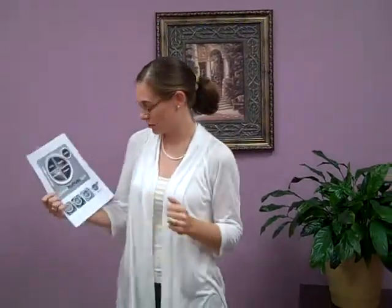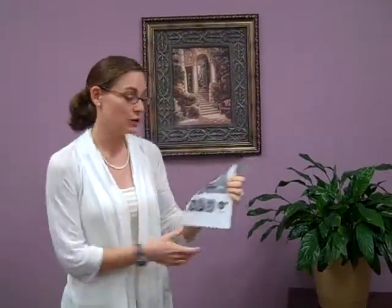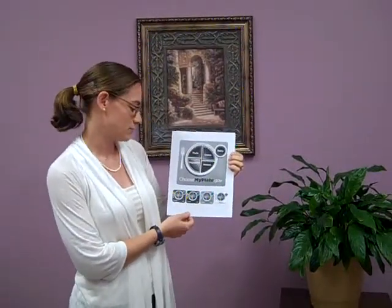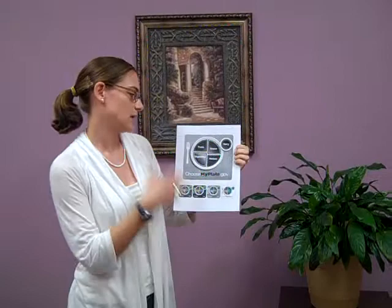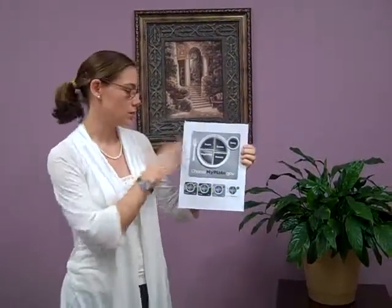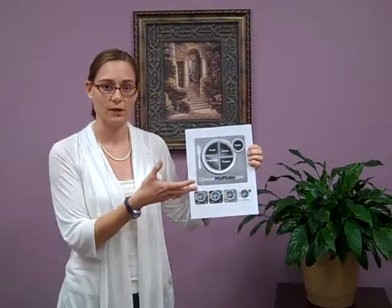I was going to talk a little bit to you about the new USDA's MyPlate, which is replacing the Food Guide Pyramid. The main reason for changing it to MyPlate is that they wanted to go with a simpler message and also a simpler graphic, something that is pretty easily identifiable to anybody that looks at it.